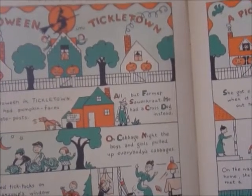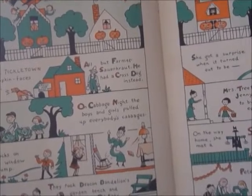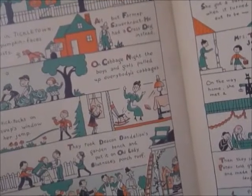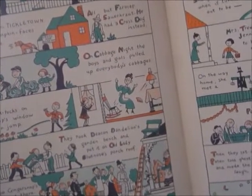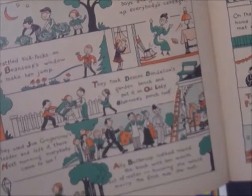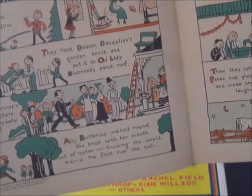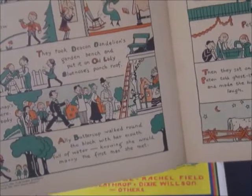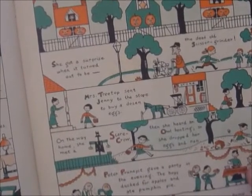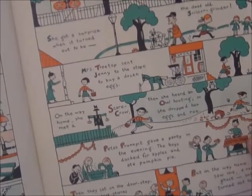It was Halloween in Tickle Town. Every house had pumpkin faces on the gate post — all but Farmer Sauerkraut, who had a cross dog instead. On cabbage night, the boys and girls pulled up everybody's cabbages. They rattled tick-tocks on Molly Bean Soup's window to make her jump. They took Deacon Dandelion's garden bench and put it on Old Lady Blue Nose's porch roof using Joe Gingersnap's ladder and left it there. Next morning everyone came to see. Allie Buttercup walked around the block with her mouth full of water knowing she would marry the first man she met — she got a surprise when it turned out to be the deaf old scissor grinder. Mrs. Treetop sent Jenny to the store to buy a dozen eggs; on the way home she met a scarecrow, then heard an owl hooting, so she dropped her eggs and ran.